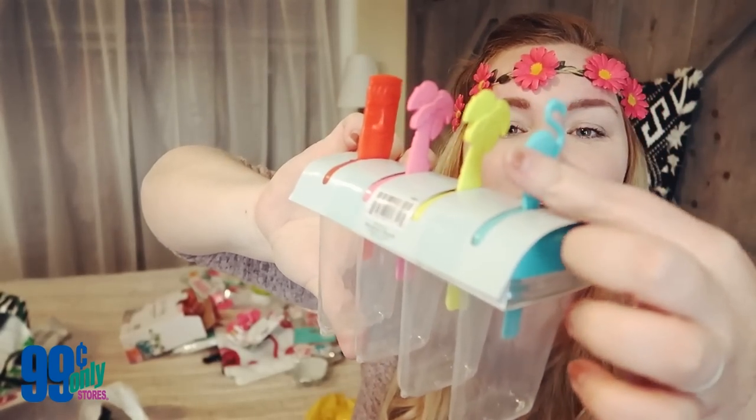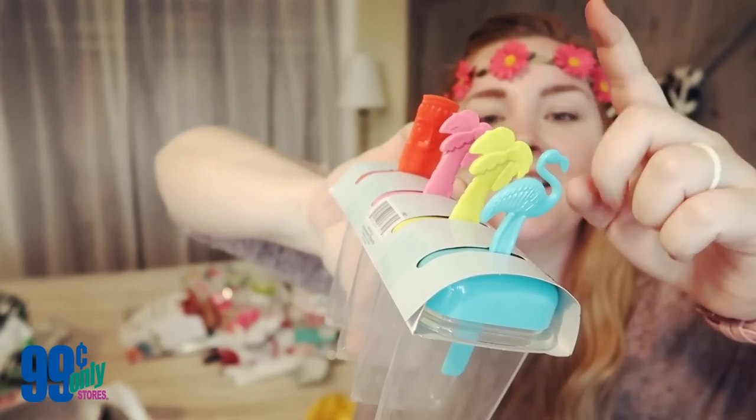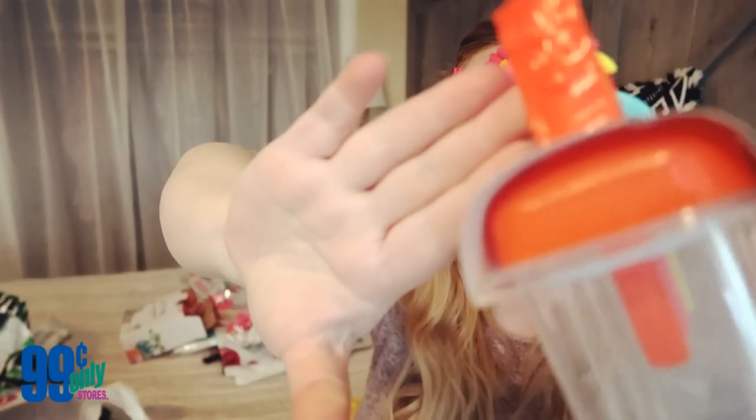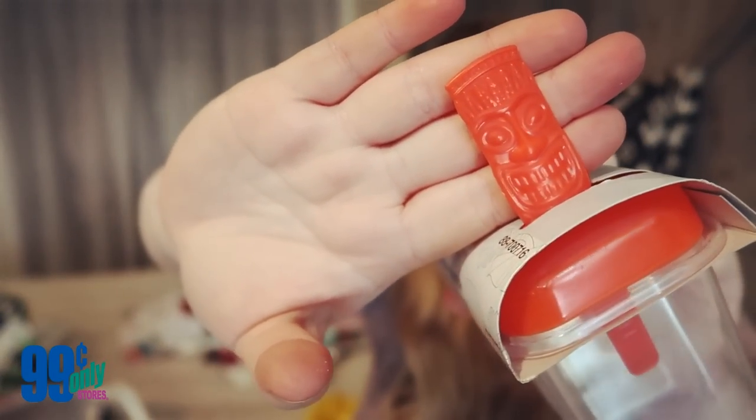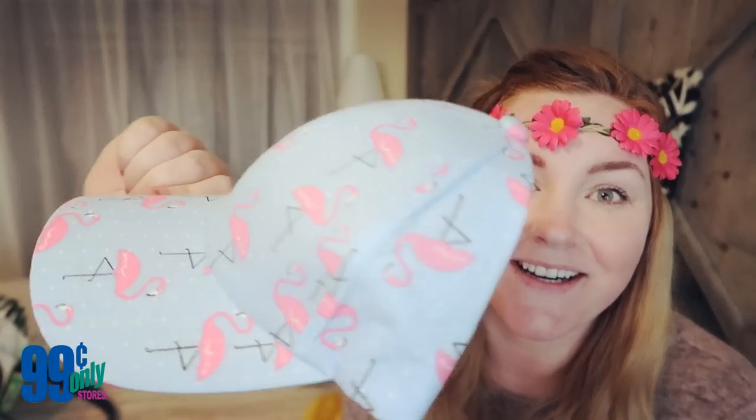I found these adorable popsicle maker molds — what's cute is each one is a different shape: a flamingo, two palm trees in yellow and pink, and a little tiki guy. These aren't for the party, they're actually for my kids to make ice cream or popsicles. I try to go the healthier route — I can just blend up some fruit, add a little milk, and we've got a popsicle.